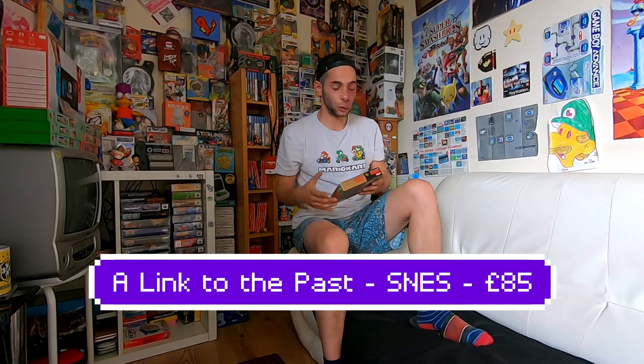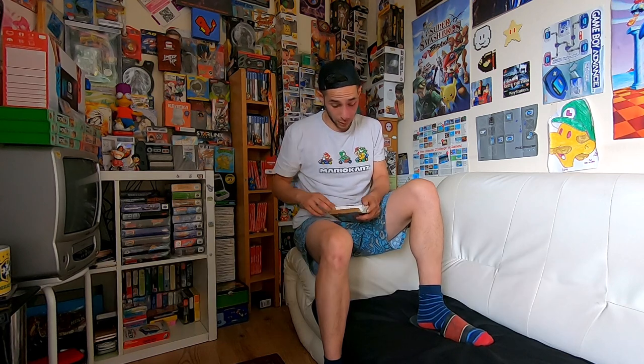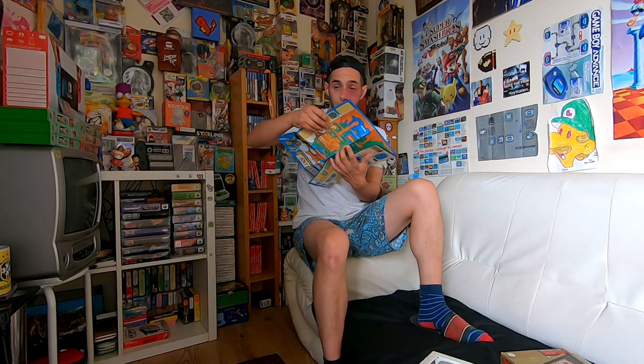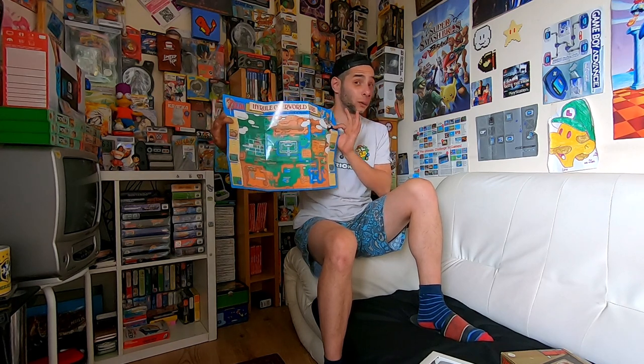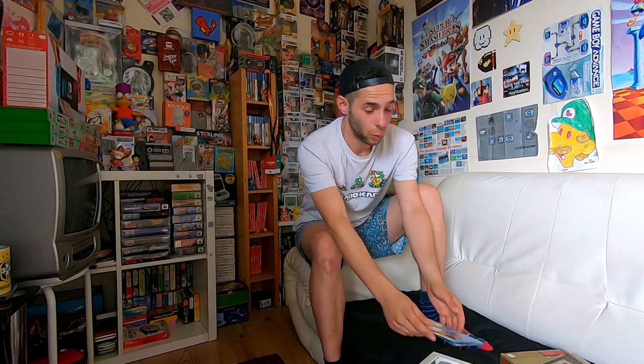If you follow the channel you'll know I already picked this up recently this year and it was in very nice condition — however, this is in slightly better condition. Not only does it have the manual, it has the map. Getting this map for Zelda is just so difficult — this alone is probably worth more than the cartridge, which is insane. I'd place this poster's value at at least £30, if not more. It's so difficult to get hold of. It's not going on the wall — it's staying safely in there. So happy with that. At £85 that's where most of the budget went, and I had to pay £50 of my own money, but it was absolutely worth it.